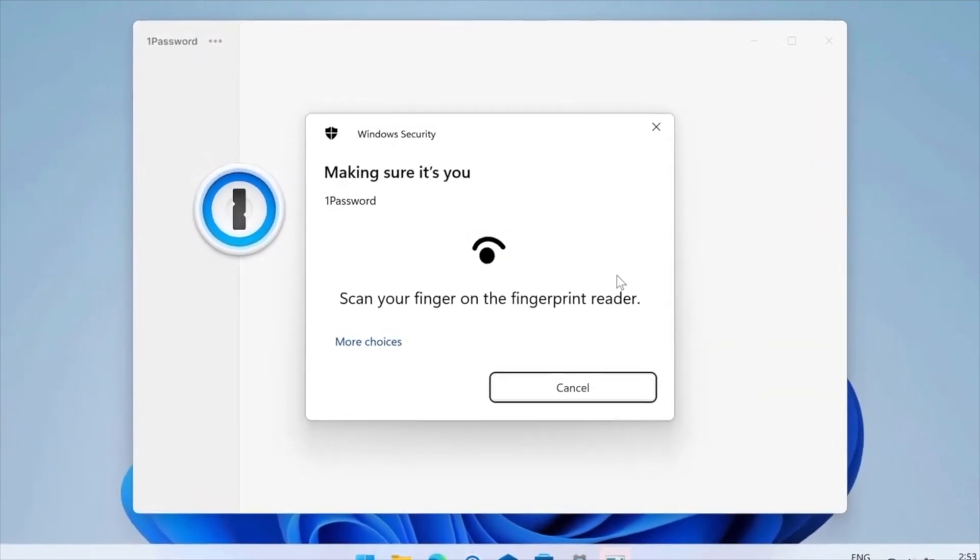1Password 8 has been in beta since August of last year, and I've been using the daily build of it ever since, and there's some pretty cool stuff.